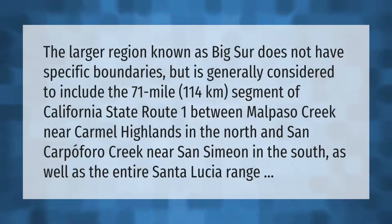The larger region known as Big Sur does not have specific boundaries, but is generally considered to include the 71-mile (114 kilometers) segment of California State Route 1 between Mal Paso Creek near Carmel Highlands in the north and San Carpoforo Creek near San Simeon in the south, as well as the entire Santa Lucia Range.